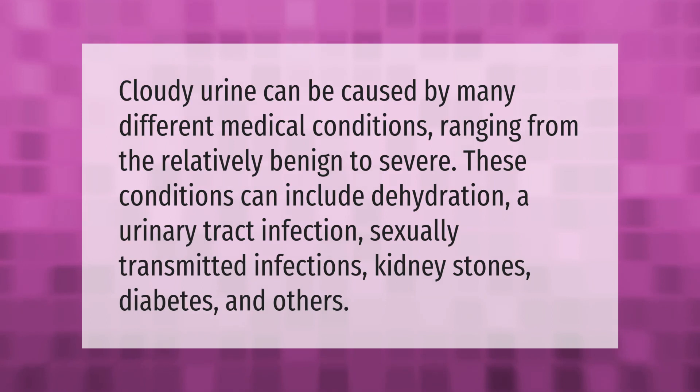Cloudy urine can be caused by many different medical conditions ranging from the relatively benign to severe. These conditions can include dehydration, a urinary tract infection, sexually transmitted infections, kidney stones, diabetes, and others.